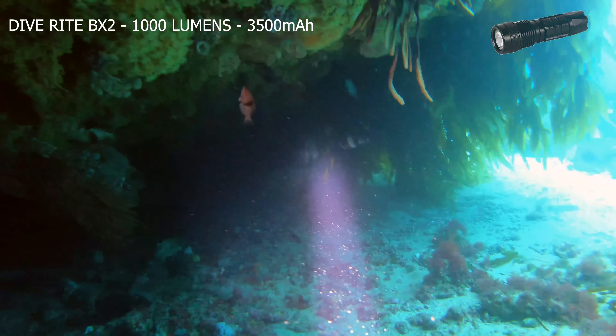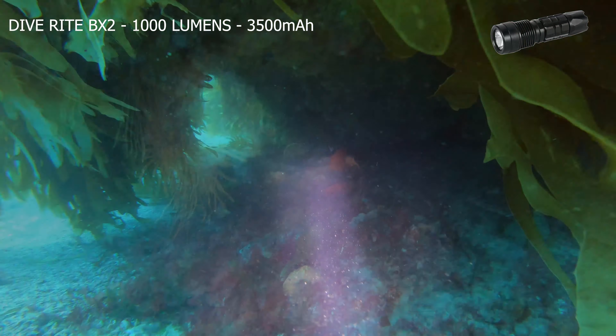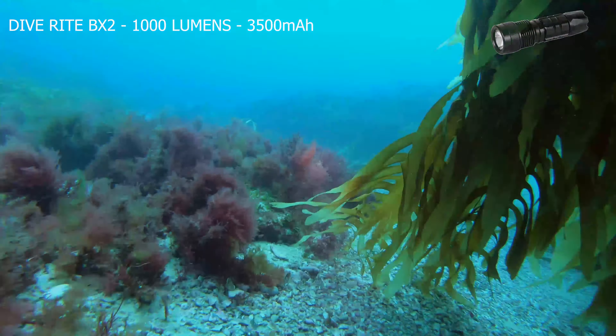Once again back into the daylight, the effect of the halo is diminished. The bright narrow spot of the BX2 means I can check for lobsters at a greater distance, allowing me to cover more ground in the hunt.